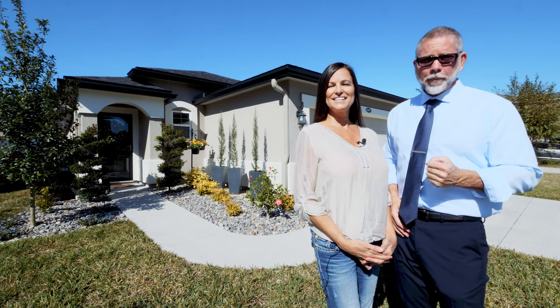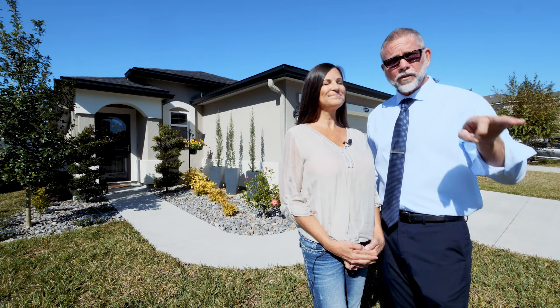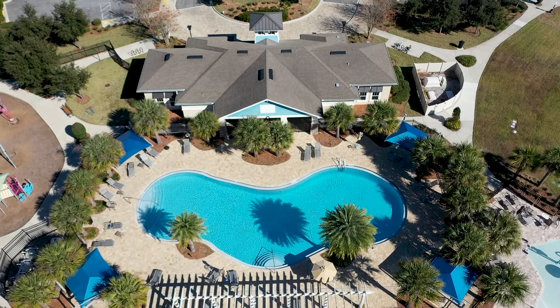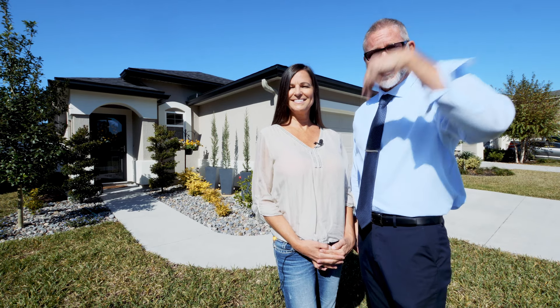Hey, today we are down in Bartram Park Preserve in front of our newest listing, and guys, this house shows better than a model. There are great schools around here, a phenomenal amenities center, and you're close to shopping, restaurants, and easy access to the interstate to go to St. Augustine or Jacksonville — wherever you want to go. Come on and let's take a look around.